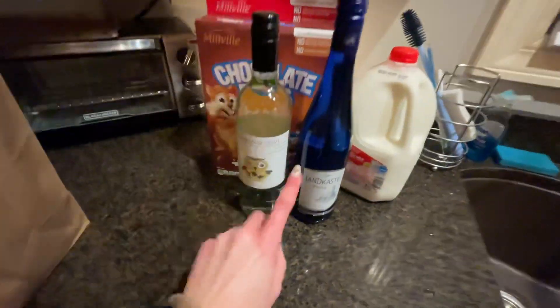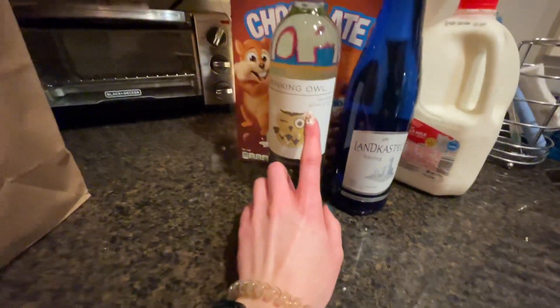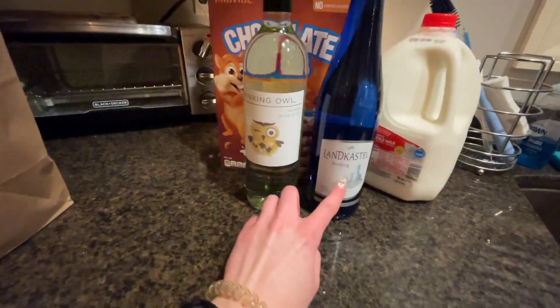I got Pinot Grigio and a Riesling. I was hoping Aldi had a dry Riesling but they only had a sweet Riesling, so for the dish, for the chef.